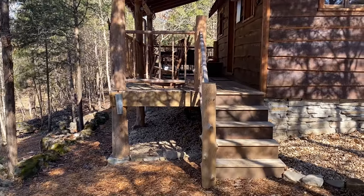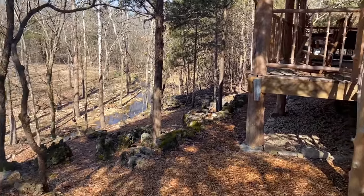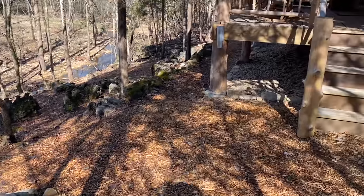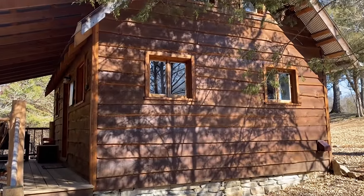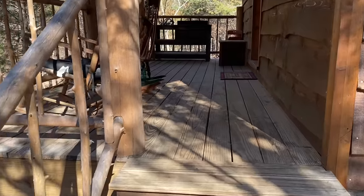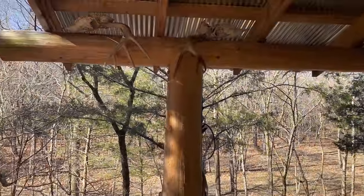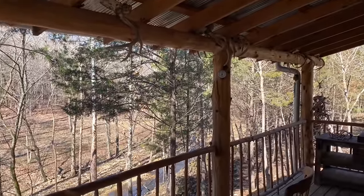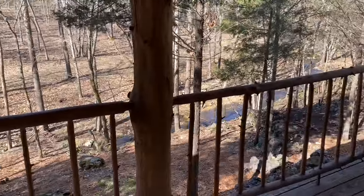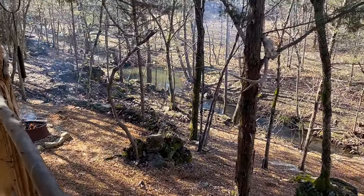This is the front of the cabin. We're facing the creek down here, you can see. I'll show it better from on top of the porch. Here's the creek, right there — that hole of water, the kids call that the swimming hole, that's where they swim.